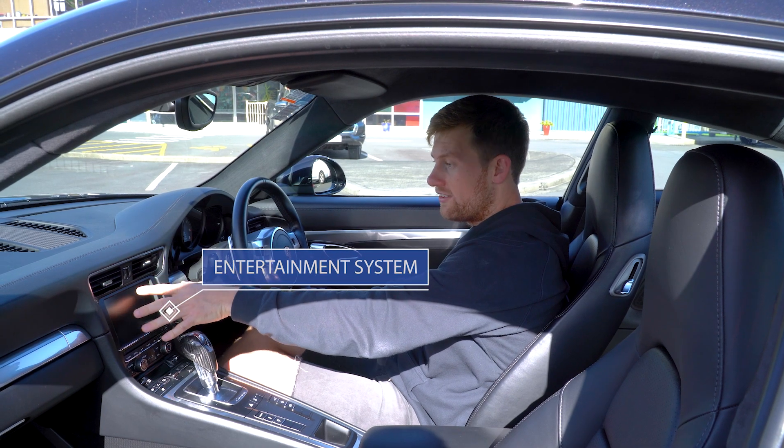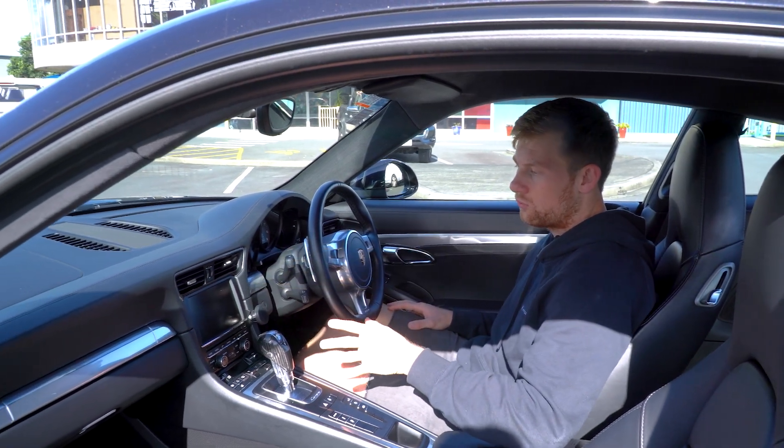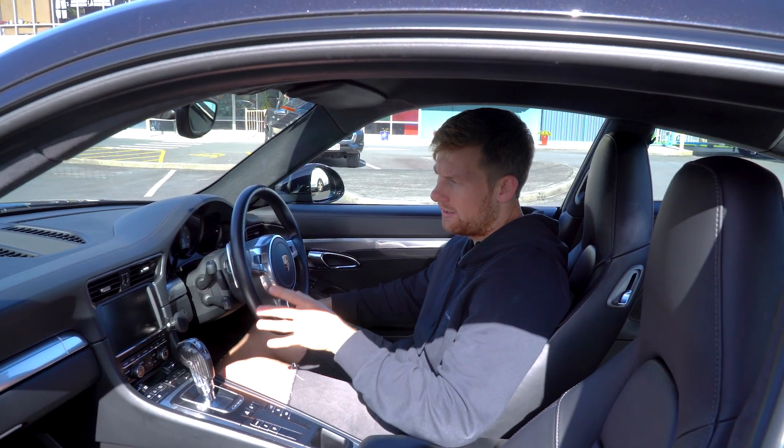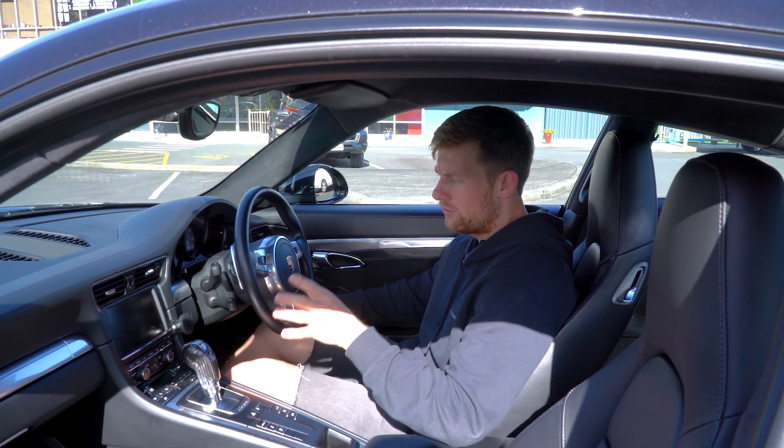You've got your entertainment system here. Now the 2012 doesn't have CarPlay built in, but Porsche does allow it to be added with a software update, which you can do as well.